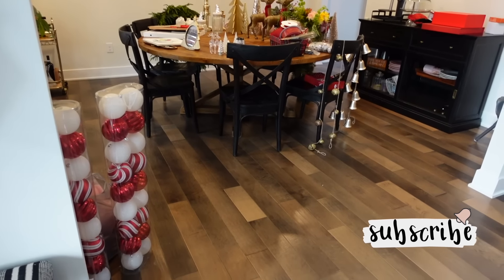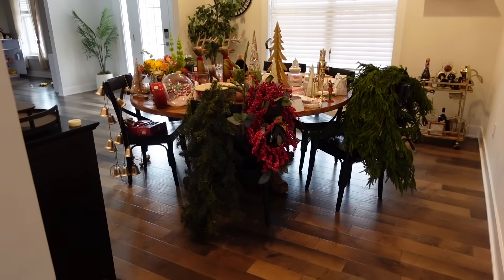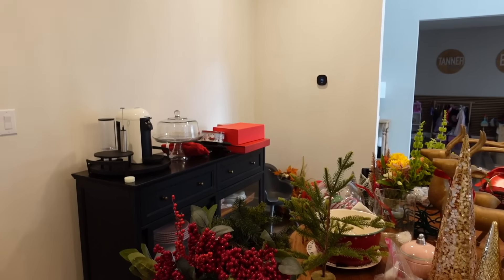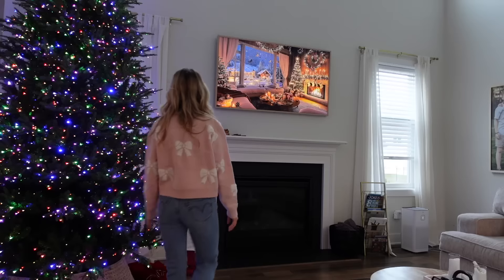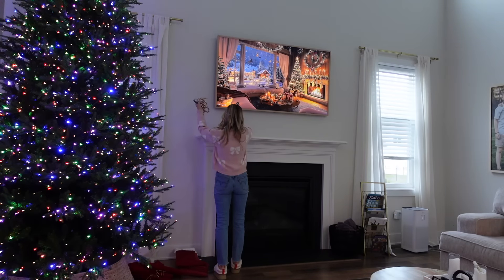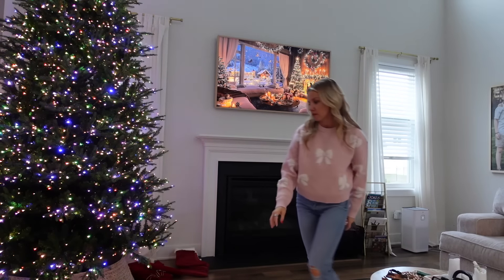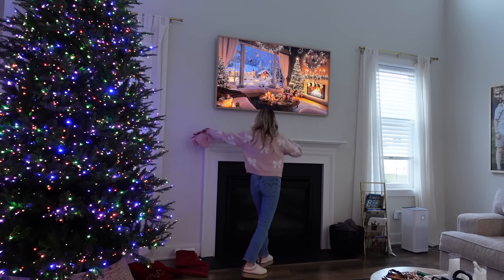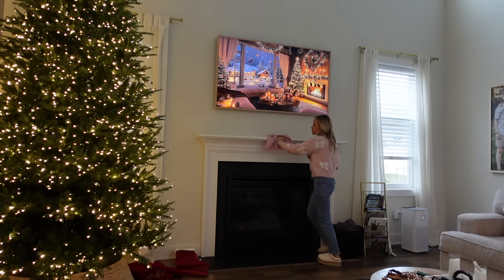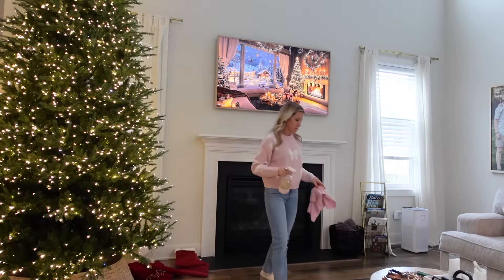Hey everyone and welcome back to my channel. If you're new here, my name is Tiffany Beastin from Beauty and the Beastins and I upload twice a week. Today we are finally tackling this dining room. It has looked like this for a while — my husband got sick with the flu and I had to attend solely to mom life on my own for four kids, but thank god he's better now and I can finally decorate.